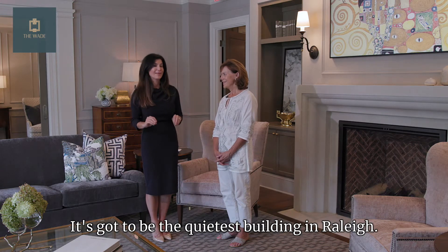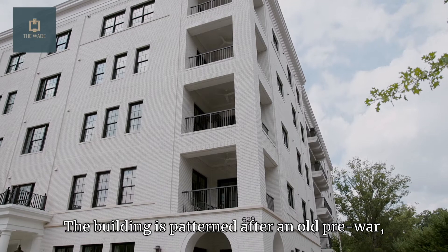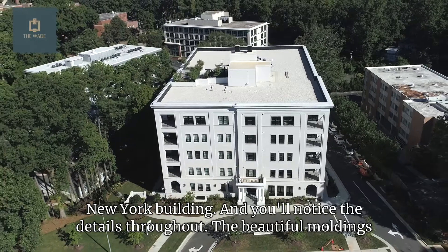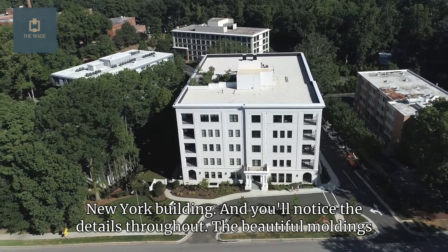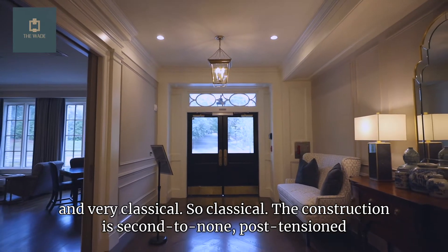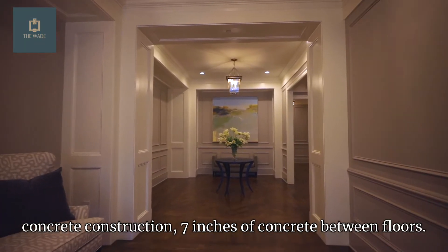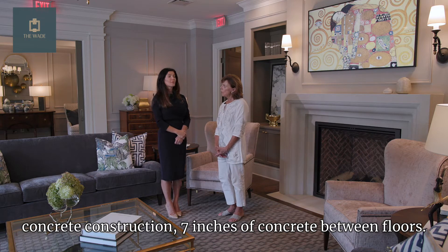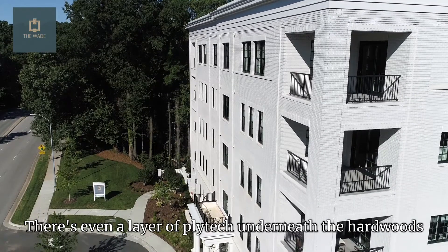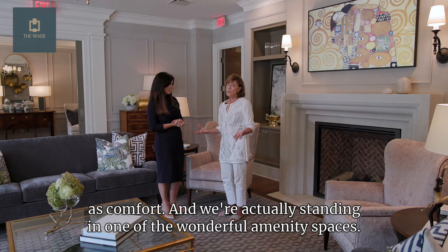It's got to be the quietest building in Raleigh. Tell us a little bit about the architecture and the construction. The building is patterned after an old pre-war New York building, and you'll notice the beautiful moldings throughout. The exterior is just lovely and very classical. The construction is second to none — post-tension concrete construction, seven inches of concrete between floors. The windows are high-end Lincoln residential windows, and there's even a layer of ply-tech underneath the hardwoods for sound prevention as well as comfort.